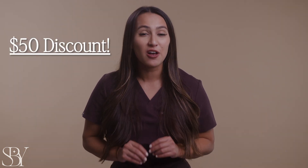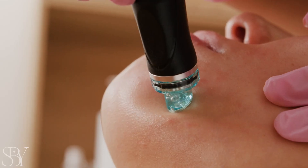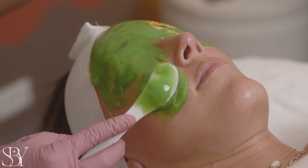For a limited time, I'm offering a $50 discount on your first Hydrafacial, and to sweeten the deal, your first add-on is completely free — your choice of dermaplaning, a jelly mask, or LED light therapy. That's a $285 experience for only $200.